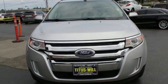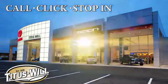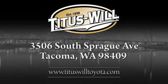Take it for a test drive today. Call, click or stop into Titus Will Toyota. We're conveniently located at 3506 South Sprague Avenue in Tacoma, Washington.